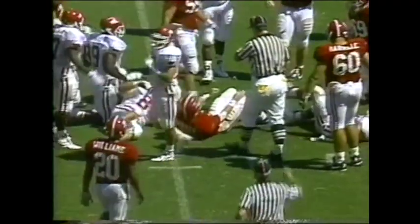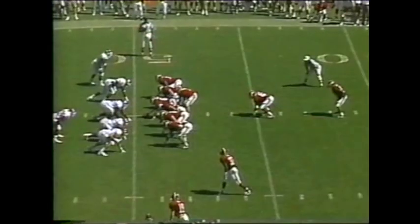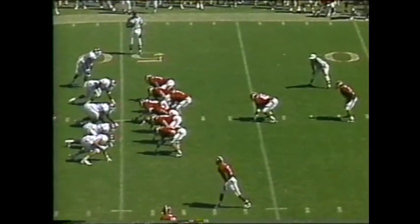The Alabama defense looks the same as when you were playing, doesn't it? Definitely — I think people are kind of looking for us to have a letdown this year, but Coach Dubose and those guys on defense have done a great job with these young kids out there. Cornelius Bennett of the Buffalo Bills, here back to see his Crimson Tide team.